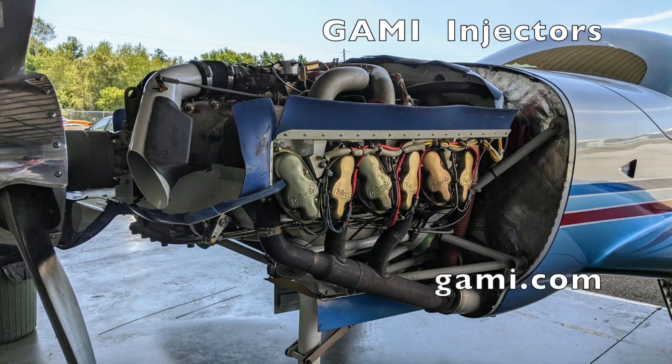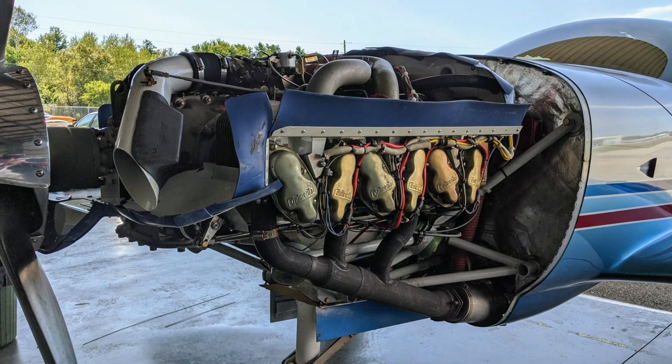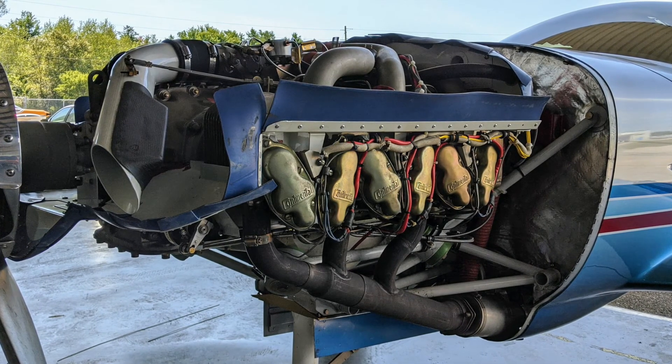This aircraft also has GAMI injectors, which I'll mention a little bit later on, because they let me run at a really wide range of mixtures. In particular, the lean peak operation in this aircraft with the GAMIs is just magic.